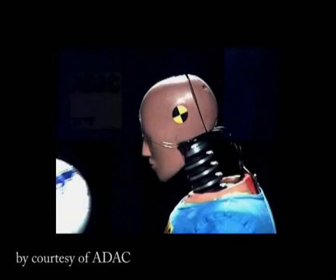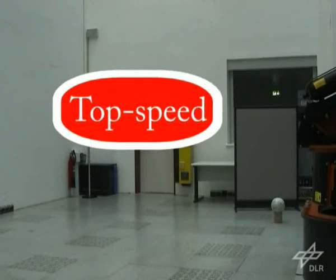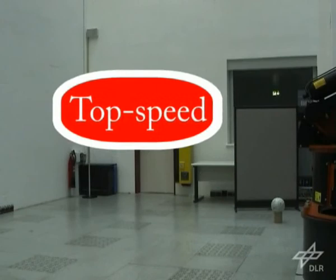A typical football kick can already cause some injury if the ball is kicked hard enough. Obviously, this is not the case if the ball is kicked by a robot. In comparison, a human kick.